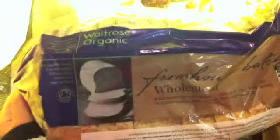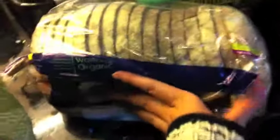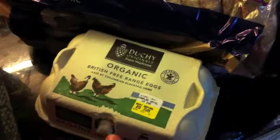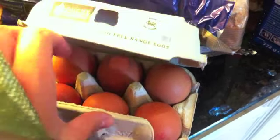Some bread — the Waitrose Organic Farmhouse Wholemeal Bread, which looks good, I've never actually had that before. I'm trying to get Mike to eat a little bit more healthily, so instead of getting him white bread I've brought him brown bread, see how he likes that. Fresh eggs — these are the large ones. Two of these are amazing for scrambled eggs in the morning for breakfast. Then I have some bananas — medium-sized. I don't like too big a banana.